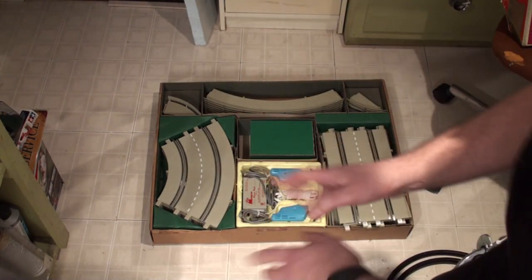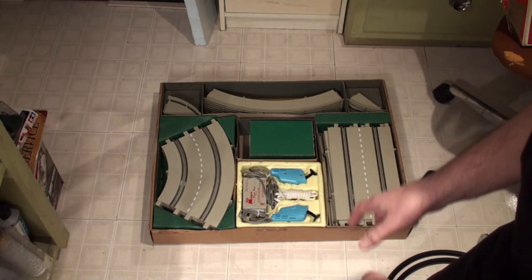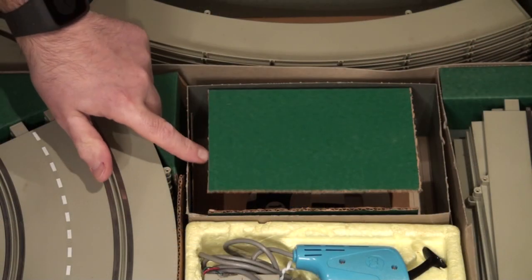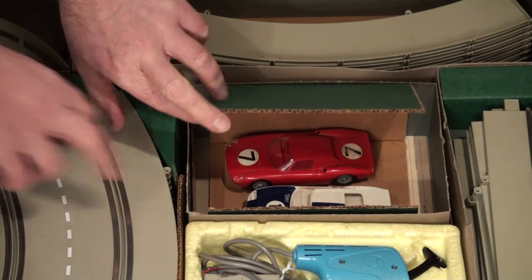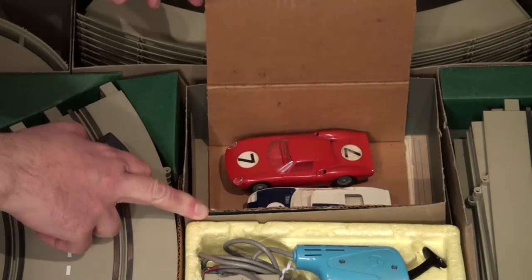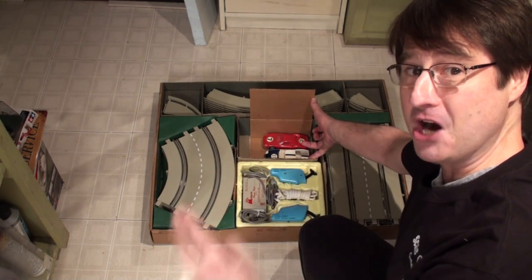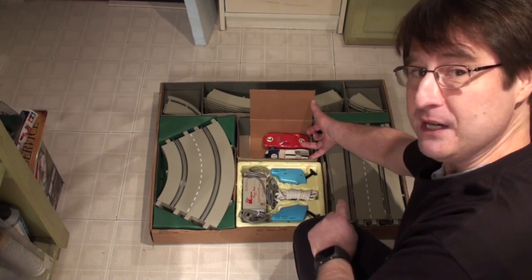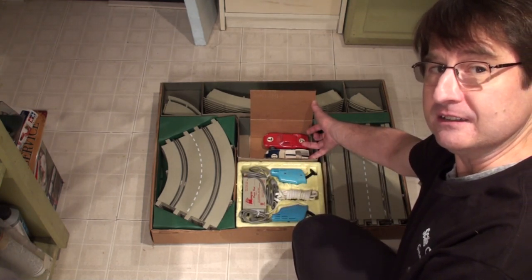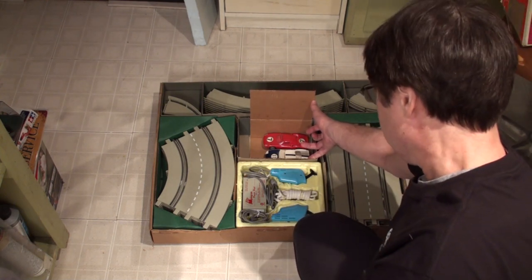The real piece de resistance here — you see that green box right there? Just a green box, right? Until you open it up and you realize that it also had the two cars. Yes. Both cars. Ferrari 250 LM and the Ford GT. It's Ford versus Ferrari, folks!